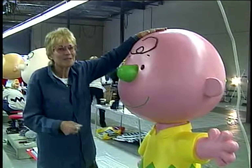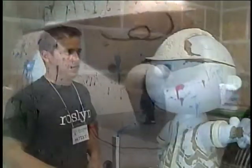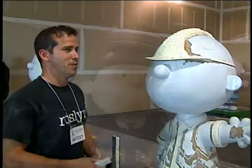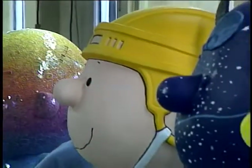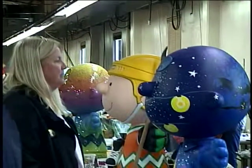Snoopy plays tennis and I play tennis, so there's a real connection there. I think the whole thing with Charlie Brown is that we all identify with one character or another at one time or another. I'm not necessarily a Charlie Brown, but I've had Charlie Brown moments. I think that's the cool thing about Charlie Brown that really rings a bell with me, and that's where the honor comes in.